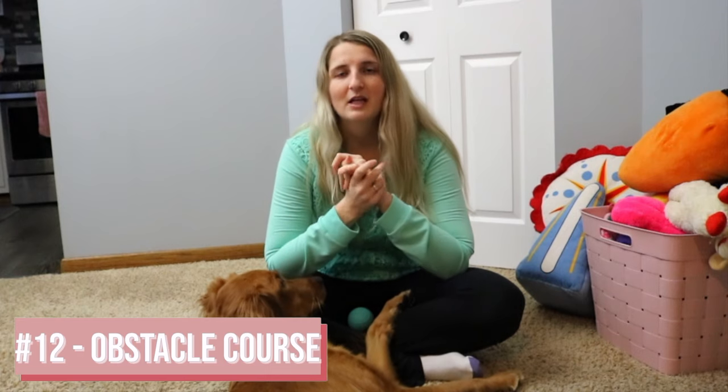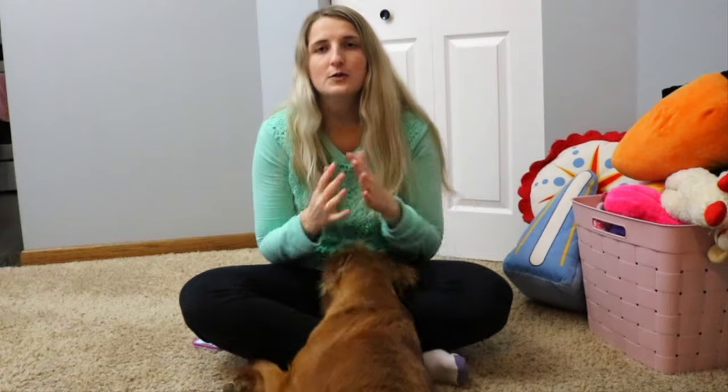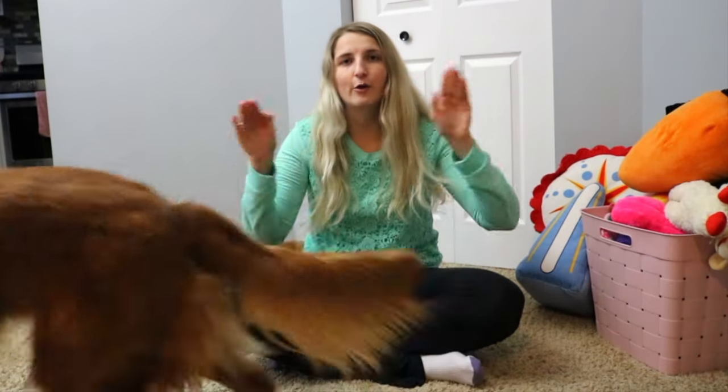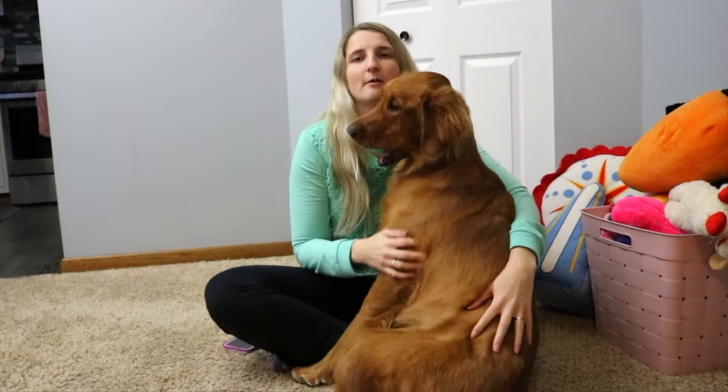Then we have an obstacle course. This isn't something we've done a lot but if you're creative you can definitely make one for your dog — whether it's having them weave through poles, go through a hoop, go through a box, go through a tunnel at the dog park, or learn to jump over little hurdles. Just anything you can think of to make it fun.